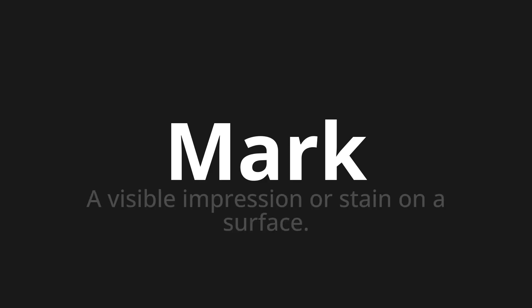Welcome to How to Pronounce. In today's video, we'll be focusing on a new word that you might find challenging or intriguing. So let's dive into today's word: Mark, which means a visible impression or stain on a surface.